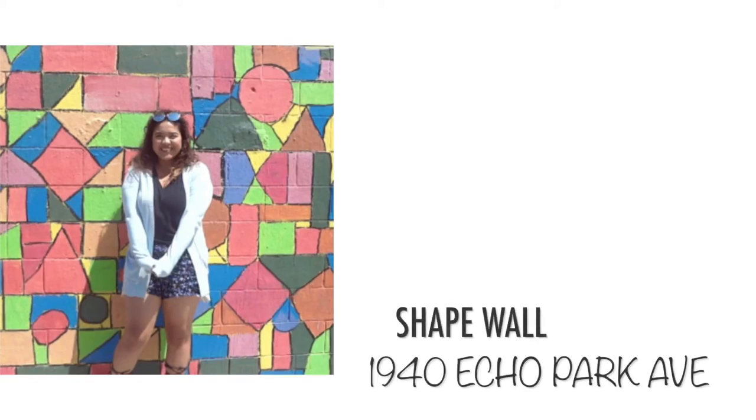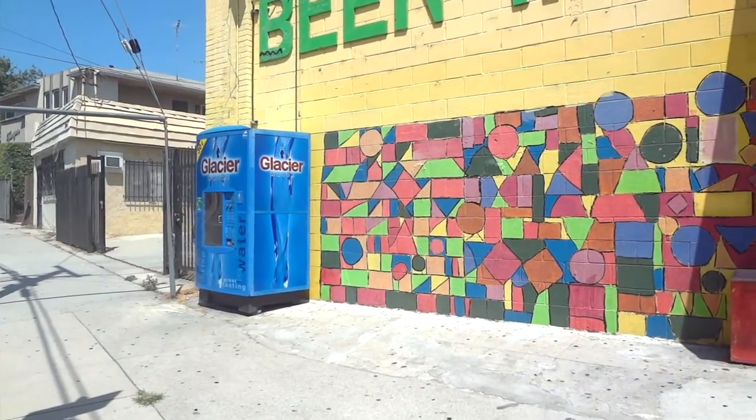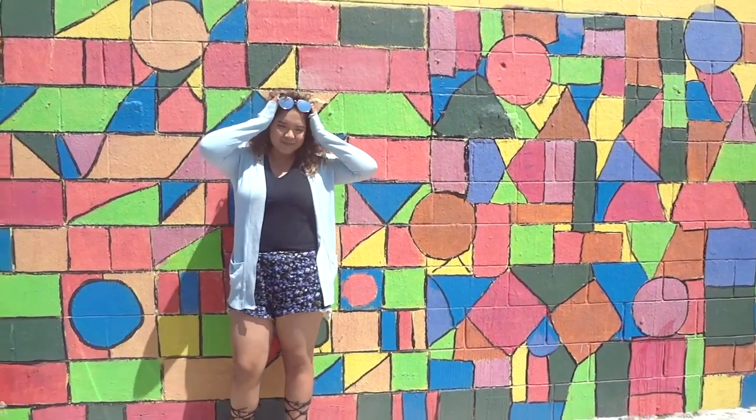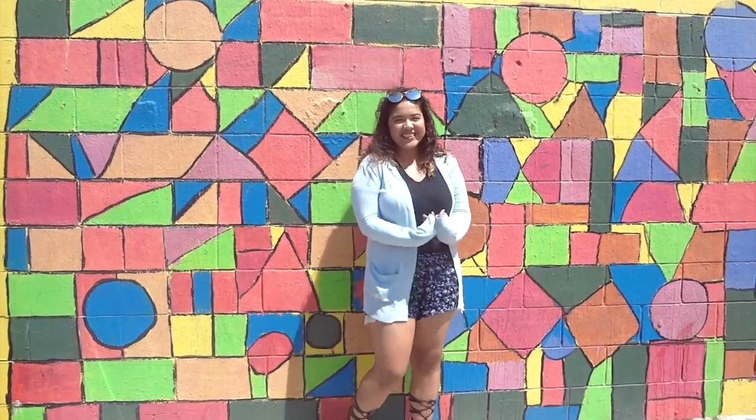This shape wall is actually in a small little market in an isolated area. You have to be careful because the streets are very steep — they go really high and really low. We weren't expecting that and we kind of got lost.